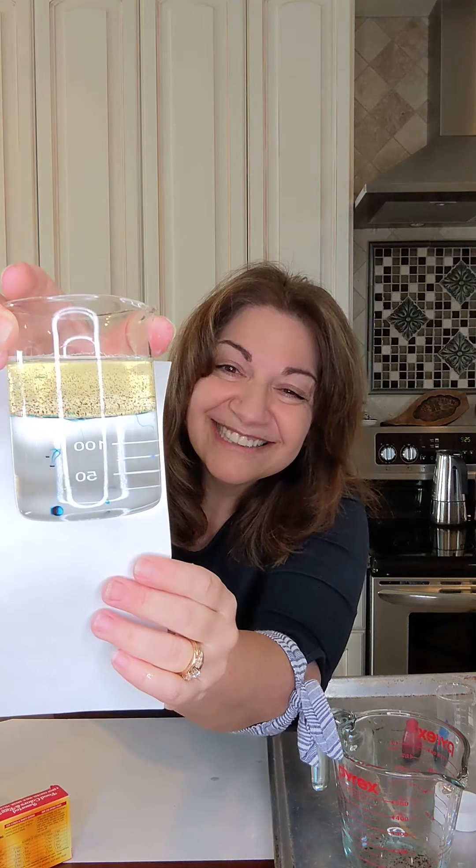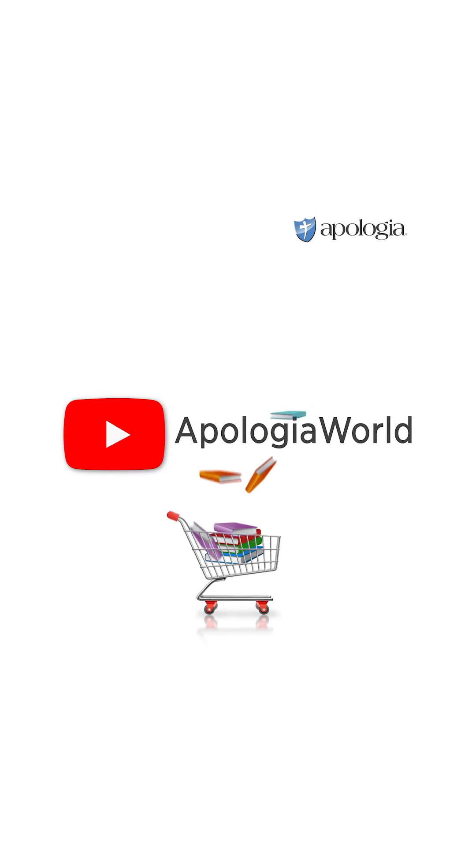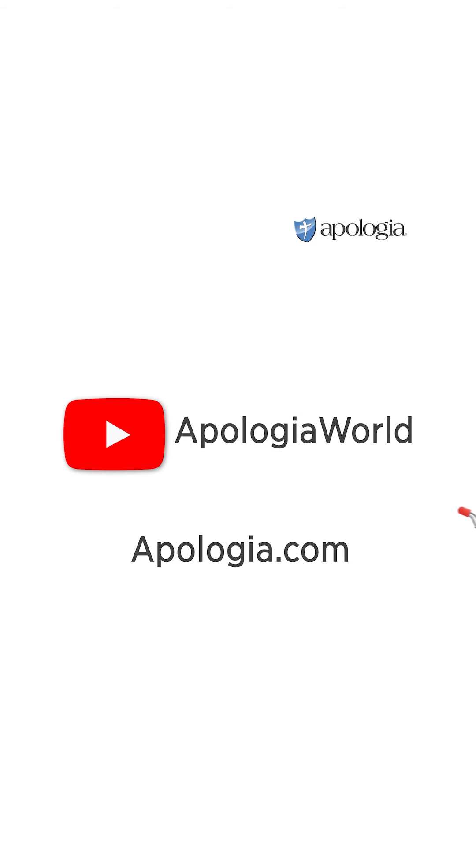Science is fun! For more great video content from Apologia, visit our YouTube channel. And to shop Apologia's award-winning curriculum, visit Apologia.com.